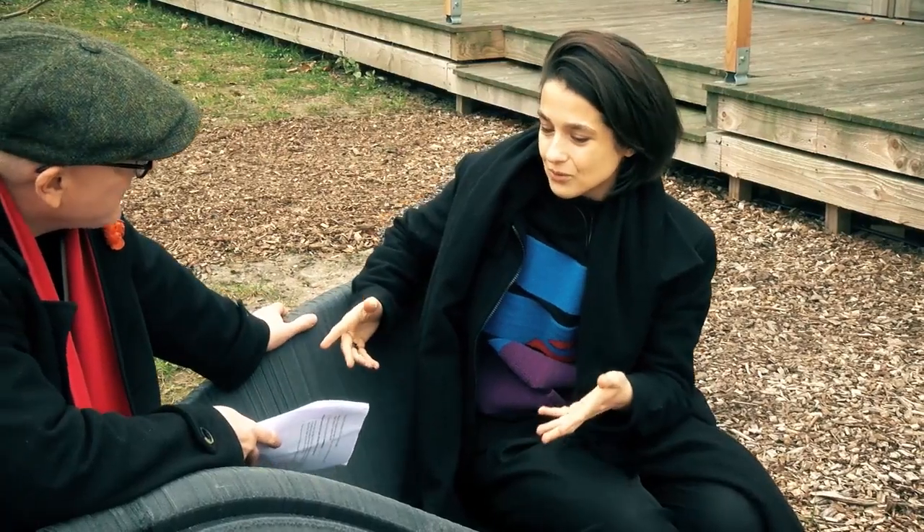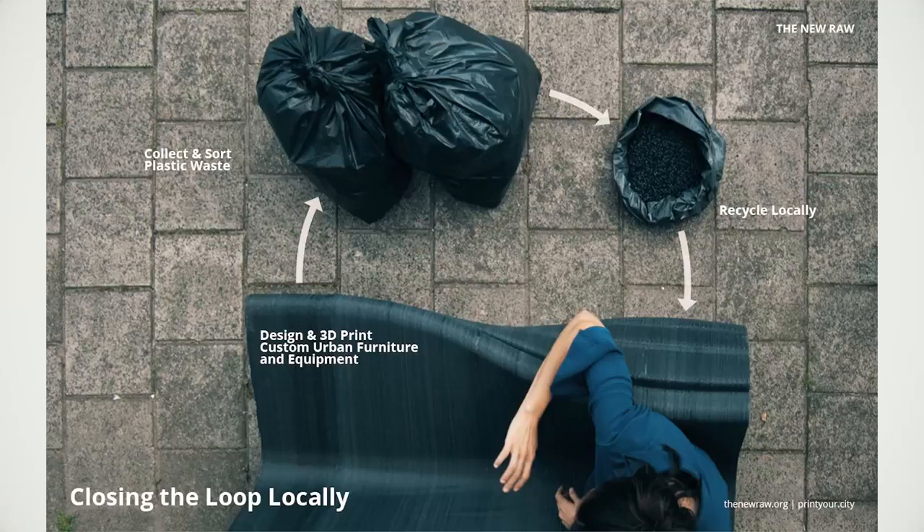What part of the circular economy are you really focused on? Through our products we contribute to the reduction of the municipal plastic waste, and for every furniture we produce we recycle plastic waste. But also we create a material that can be recycled again and in that way close the loop.